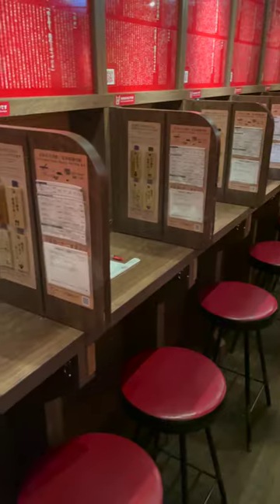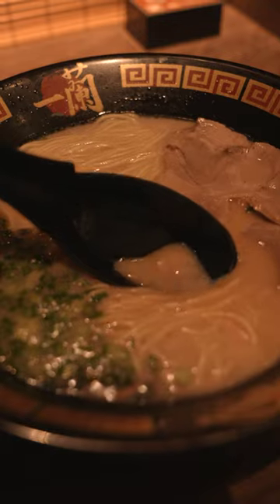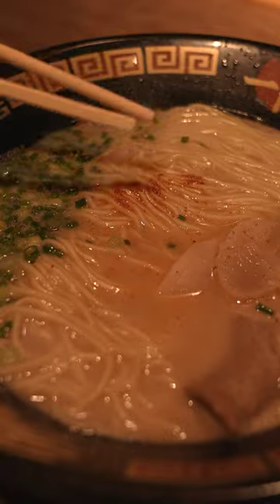I'm at a ramen shop that's perfect for people who don't want to talk to anyone. After paying on the machine, you customize your order on the card and will be served through this bamboo curtain. Whether you like your food spicy or not, they'll make it exactly how you want it.